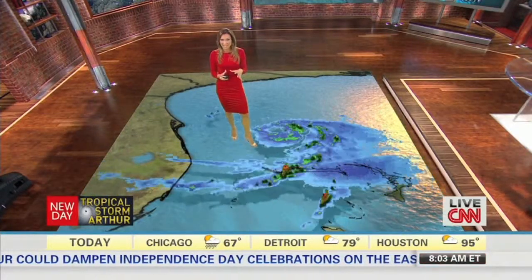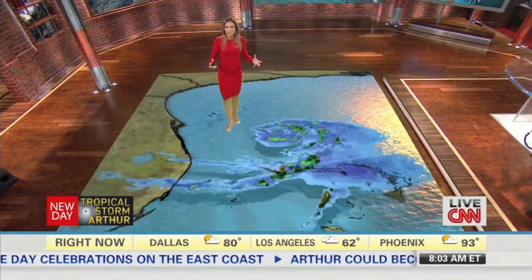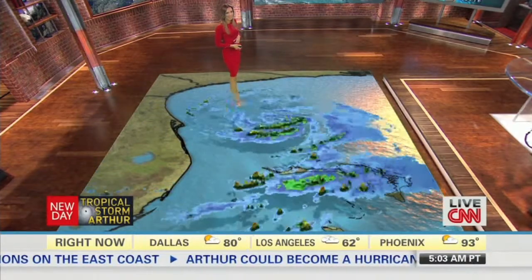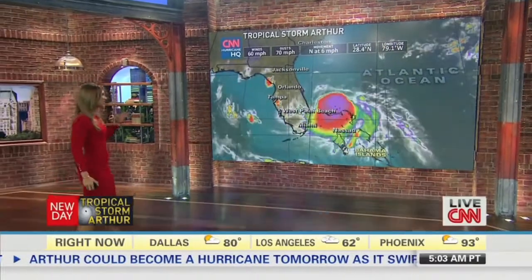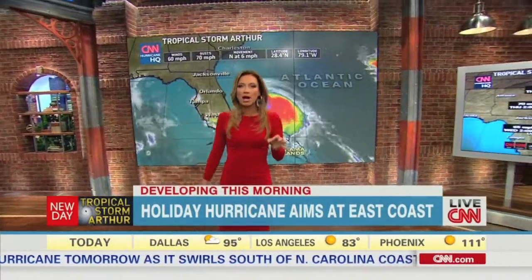Take a look right now. Notice the difference from just yesterday — how much the system is strengthening. You're seeing it more concentric, more circular in fashion. The winds are steady at about 60 miles per hour. Yesterday it was pretty stationary, and it's still very slow moving right now, heading north at only about 6 miles per hour.